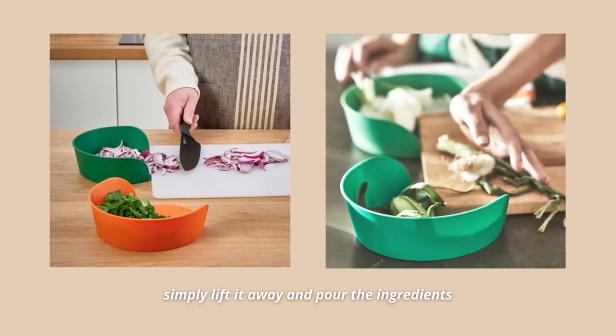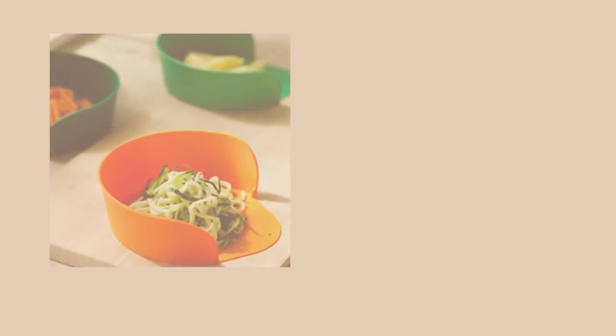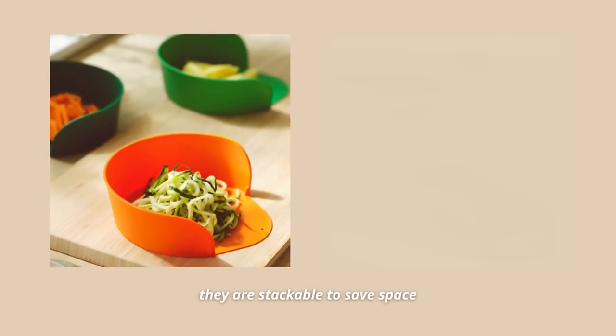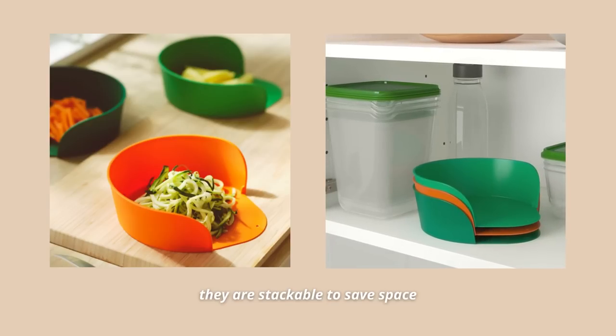When the bowl is full, it's so simple to lift it away and put the ingredients wherever you need them. The best thing about them is that they are stackable, so when you're not using them you can easily store them away and save space.